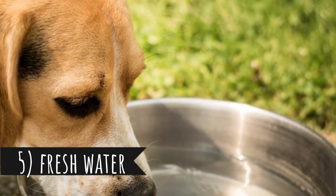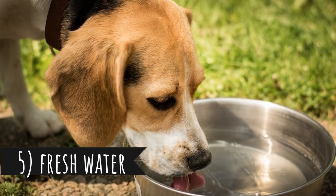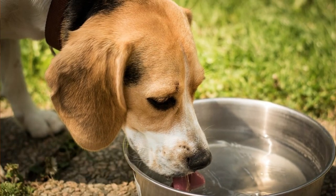Tip number five: Fresh water. Your dog should have access to fresh water all day long. How does this connect to shedding? A dehydrated dog will have dry skin, which will cause the dog to shed more.